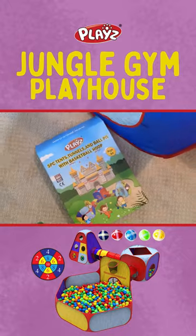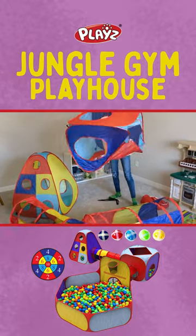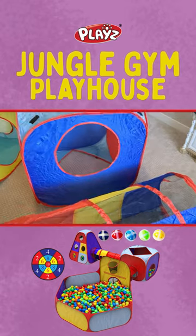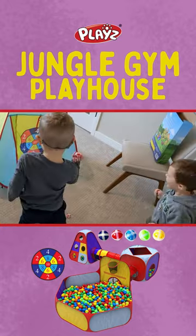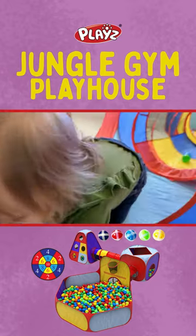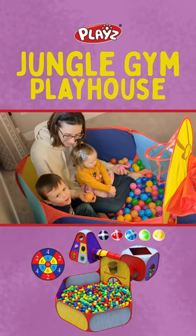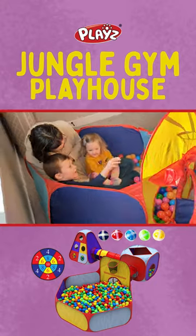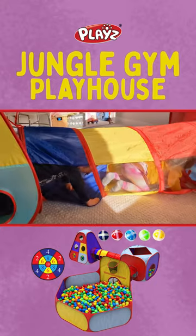Kids and parents love this place. Five-piece tents, tunnels, and ball pit with basketball hoop — it all pops out super easy, and all you do is put it together for lots of fun. What makes it even better is that it exceeds all USA toy safety and baby certified safety guidelines. Learning through play is so important, and having my kids build play tents expands their imaginations.